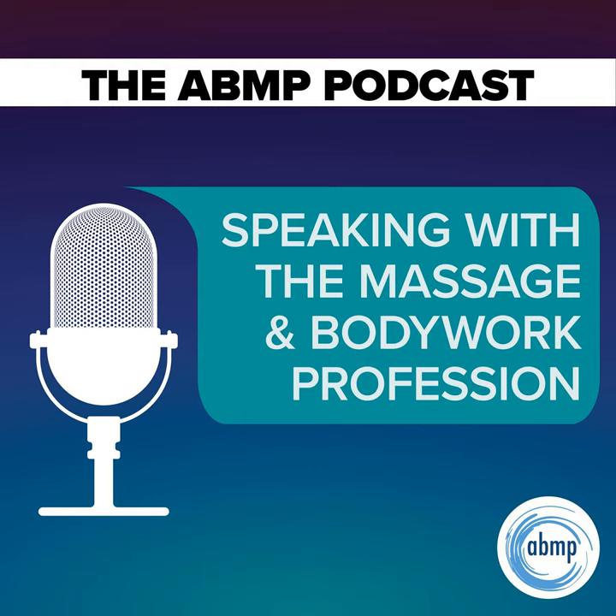Welcome to the ABMP Podcast. My name is Darren Buford and I'm Editor-in-Chief of Massage and Body Work Magazine and Senior Director of Communications for ABMP. And I'm Kristen Coverley, Licensed Massage Therapist and ABMP's Director of Professional Education.